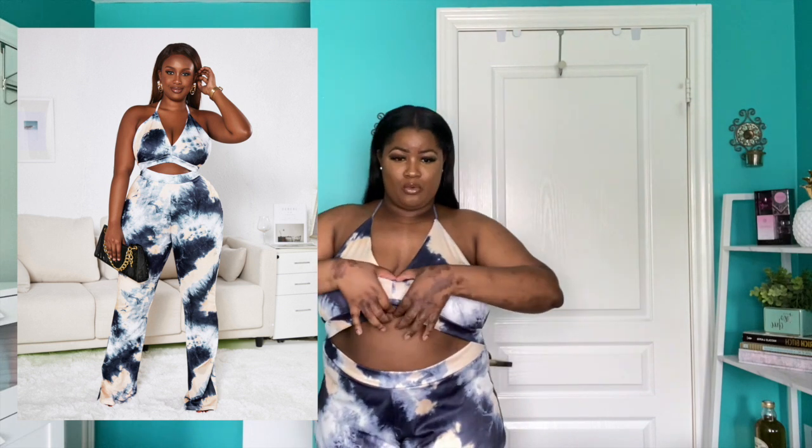Alright my loves, so this is the first item that I got. It is this one-piece jumpsuit style. It is tie-dye with the cream and the blue. Honestly, the pattern is really what drew me to this item. I think it looks a lot like the picture — I can see a slight difference, especially with the bra portion here, but it's nothing too crazy. I think the pattern looks a lot like the photo.